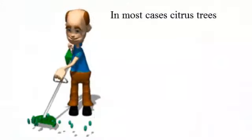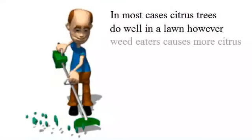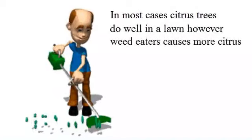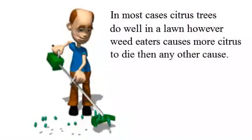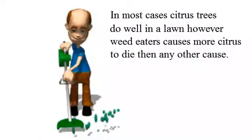One more thing before I go. A major cause of citrus tree death is the person with the weed eater. Once they cut completely through the bark of your citrus tree, it's dead. So please check on this regularly.